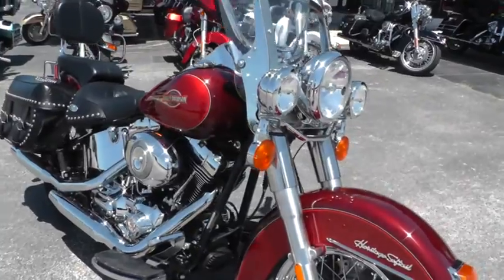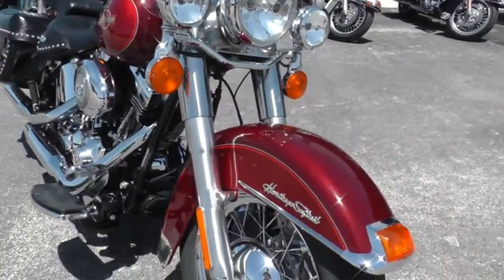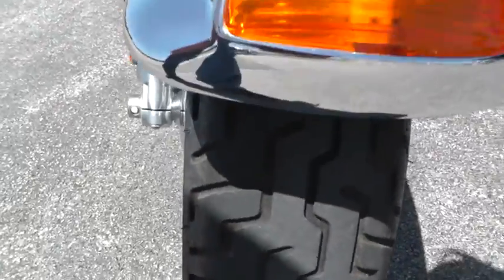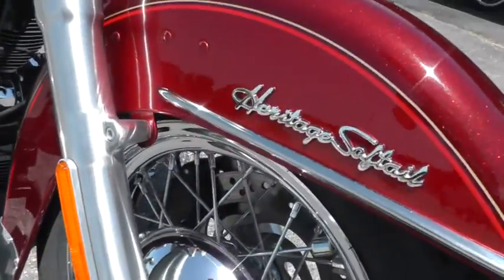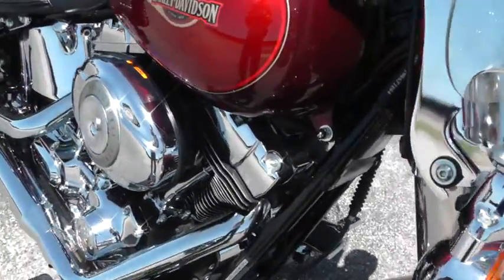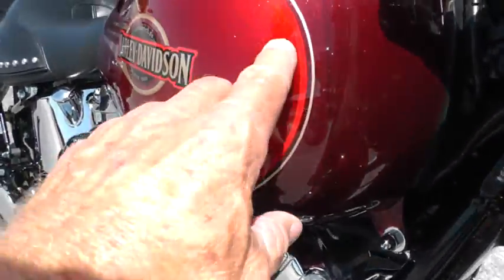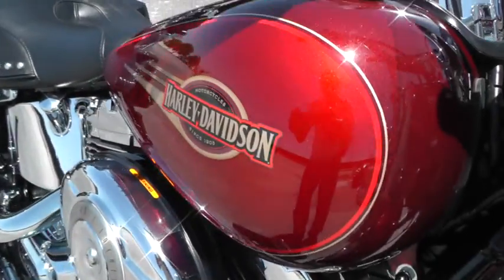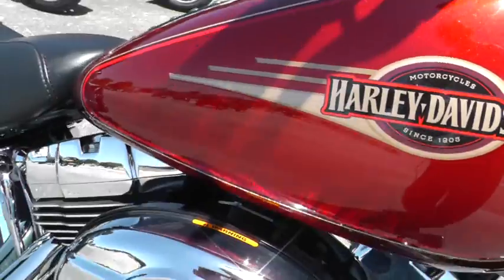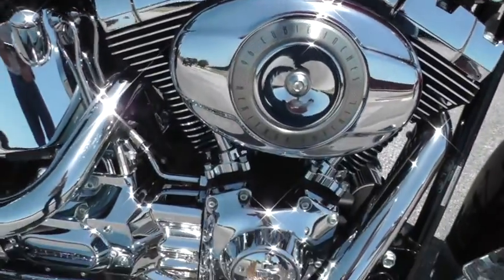This is a really beautiful bike, just in fine, fine shape. It's got real good tires on it. Beautiful red metallic paint and then a little bit different color red — it's two-tone red. Lots of flake in both of those. Real nice graphic there on the tank. It's got a 96-inch motor and a six-speed.